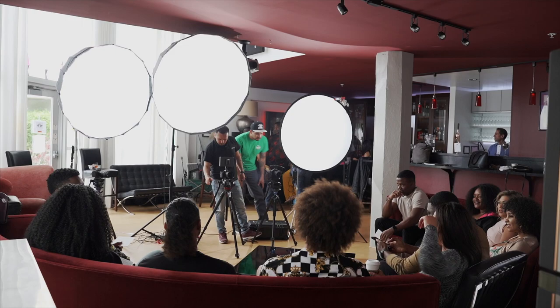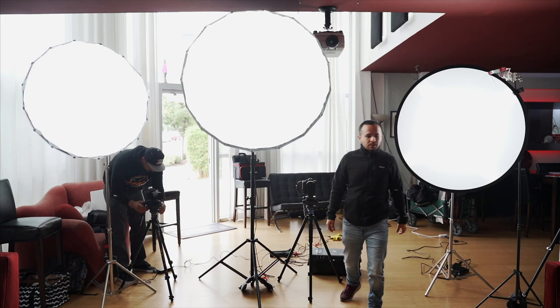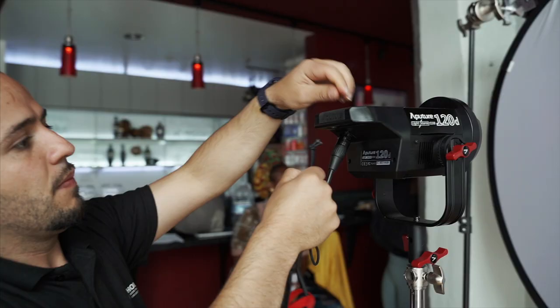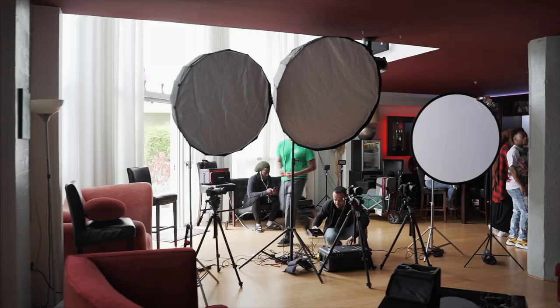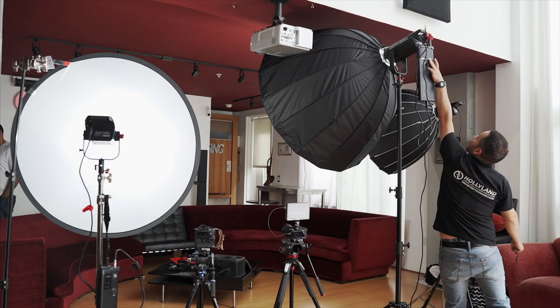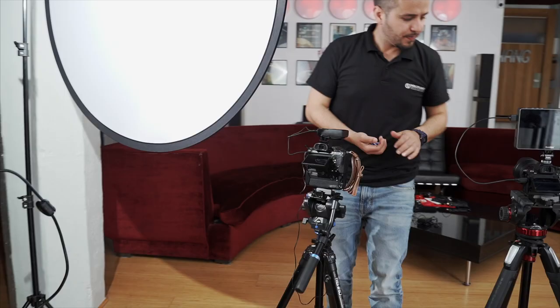The reason for all these lights was that we had 10 people to light evenly. There were also big windows to the back of us and the light was going to be changing throughout the day since we were there for a total of 10 hours. There was no way to completely block off the big windows with the time and resources we had, so I had to make sure the lights were big and powerful so the lighting remained relatively consistent no matter what was happening outside.